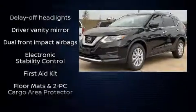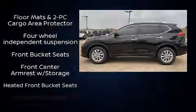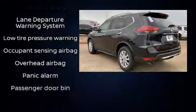Nissan prioritized practicality, efficiency, and style by including one-touch window functionality, a tachometer, heated door mirrors, lane departure warning, and much more.